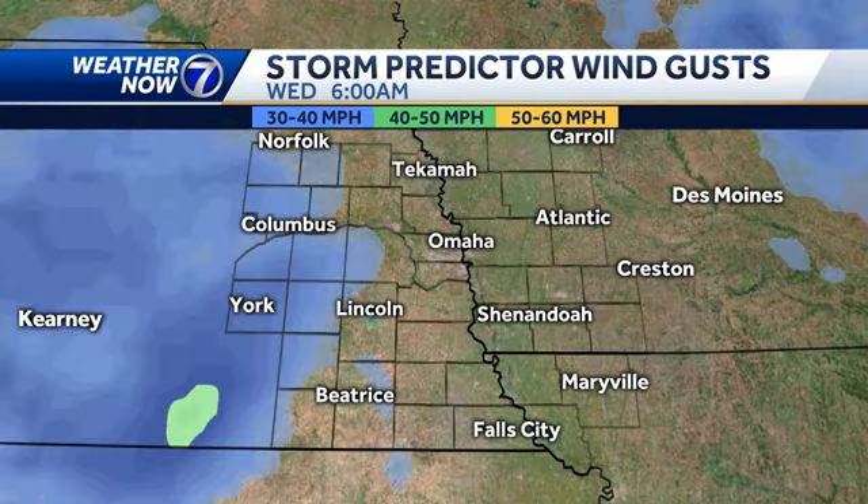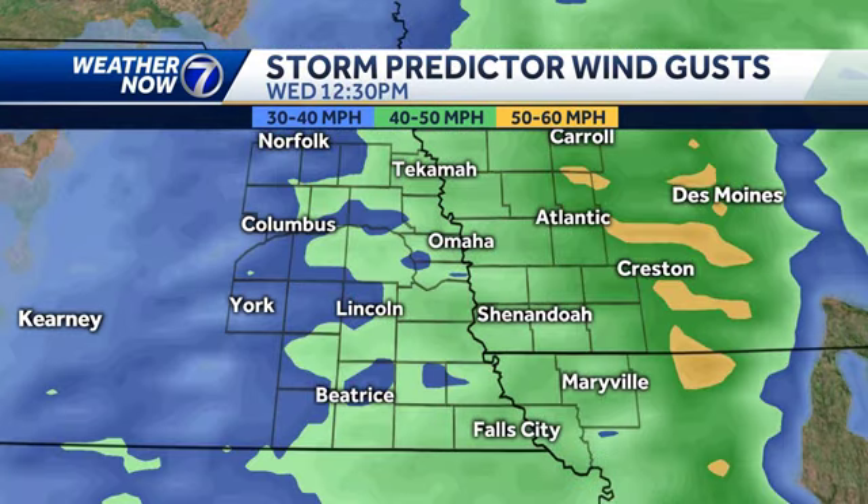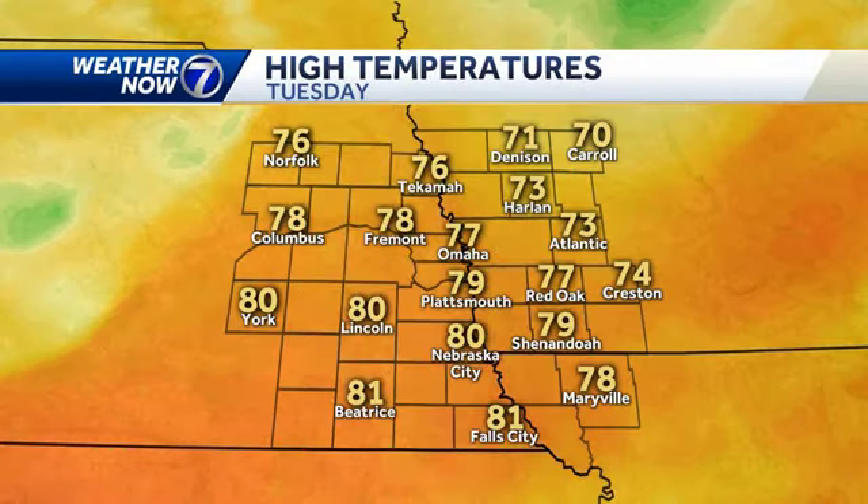Those winds will calm down this evening and overnight it will be relatively quiet, still breezy at times. But look at the winds tomorrow — more green on the map, with a better chance of seeing 40 to 50 mile an hour wind gusts across eastern Nebraska and western Iowa. Some patches of yellow indicate wind gusts over 50 miles an hour in western Iowa and toward the I-35 corridor. The winds are going to be the bigger issue over the next couple of days.